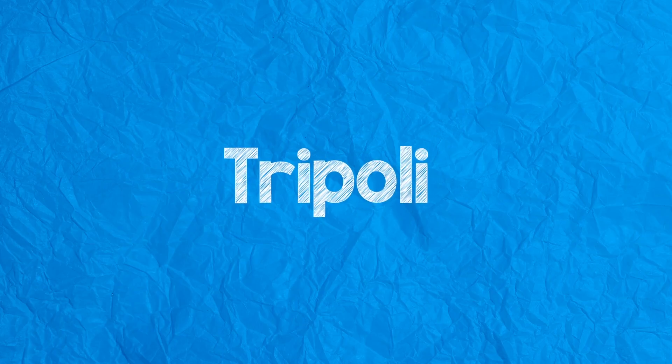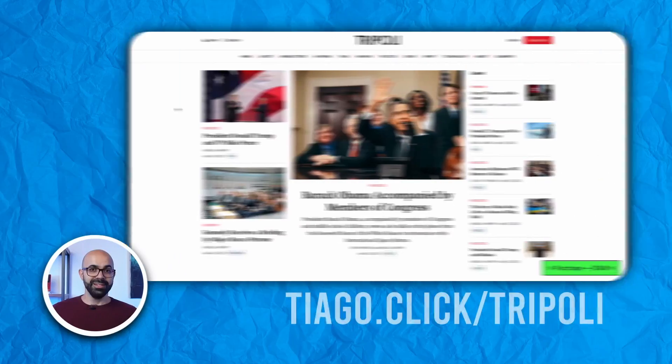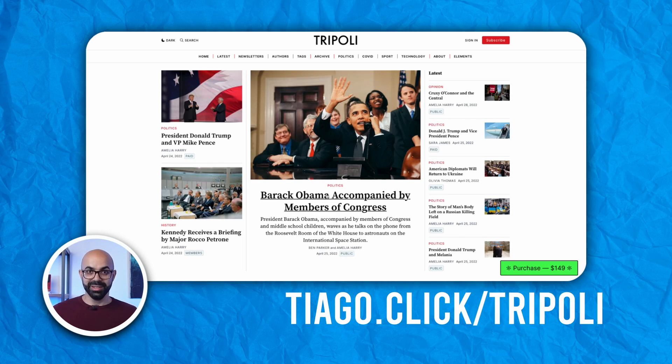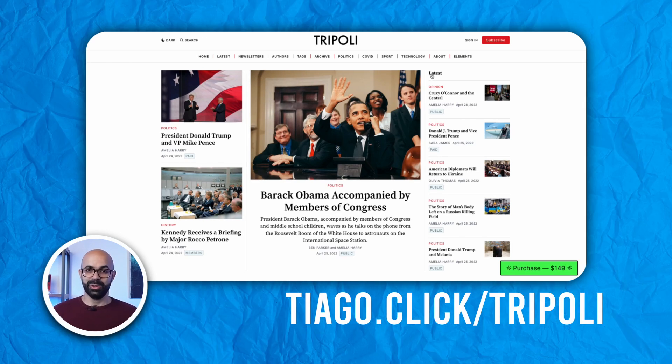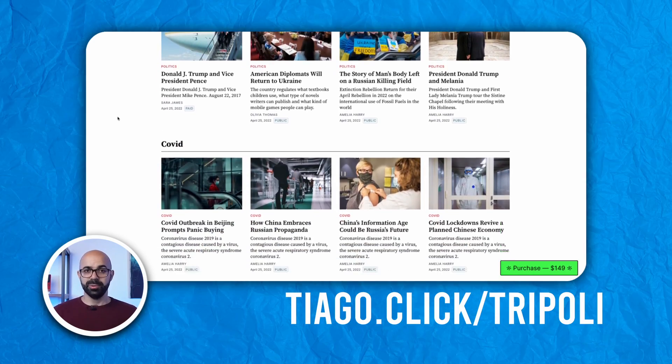Next, we have Tripoli. Do you want to have the aesthetics and vibe of a reputable news site like the New York Times or CNN? Well, with Tripoli you can. This theme is perfect for news and magazine style content, with the biggest stories being front and center on the home page. The rest of the page shows content separated by topics.